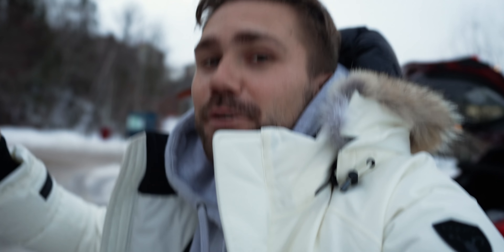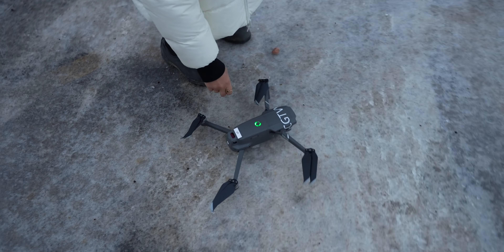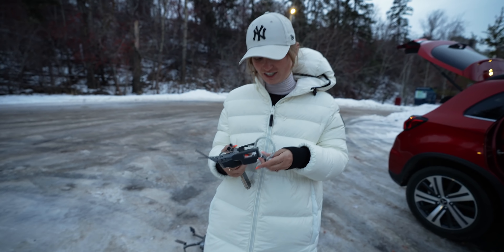Here we are in Edmonton. We literally just arrived and now I'm going to show you an intro drone shot. This is how I shoot photos for a tourism board. I did not charge these batteries yesterday, so this isn't even fully charged either.